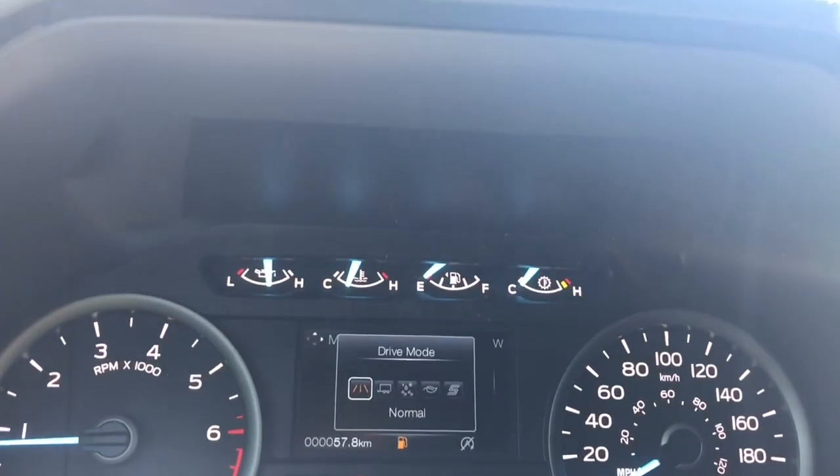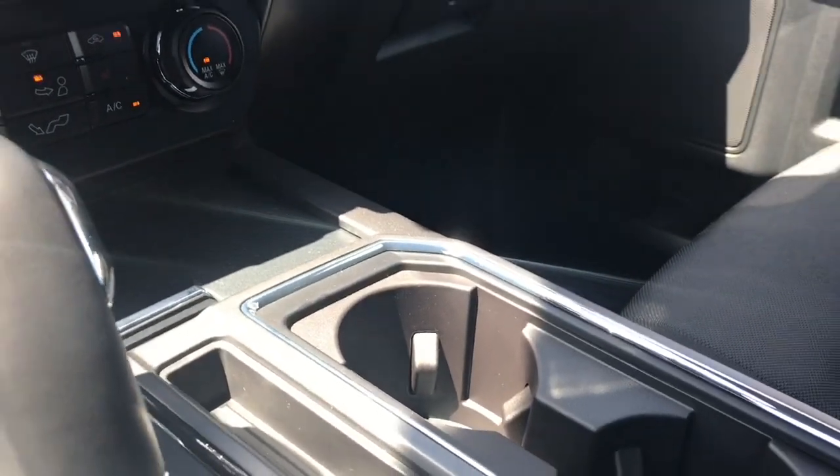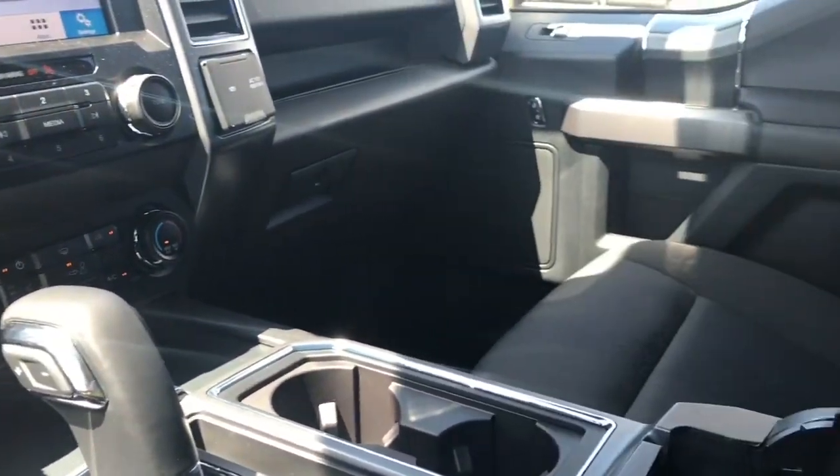When you press the drive mode button it will appear on your dash. Options are normal, tow haul, snow/wet, eco, and sport. And then you have a couple of cup holders, and your armrest opens up — it's quite generous in its size.